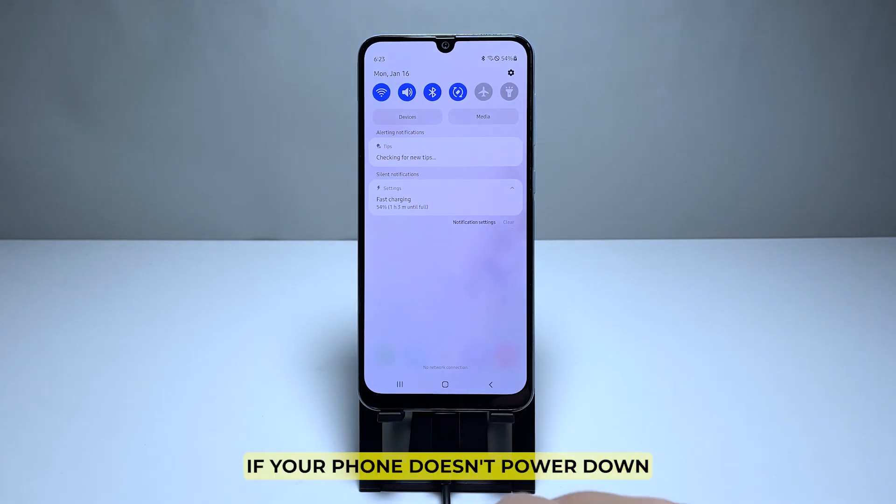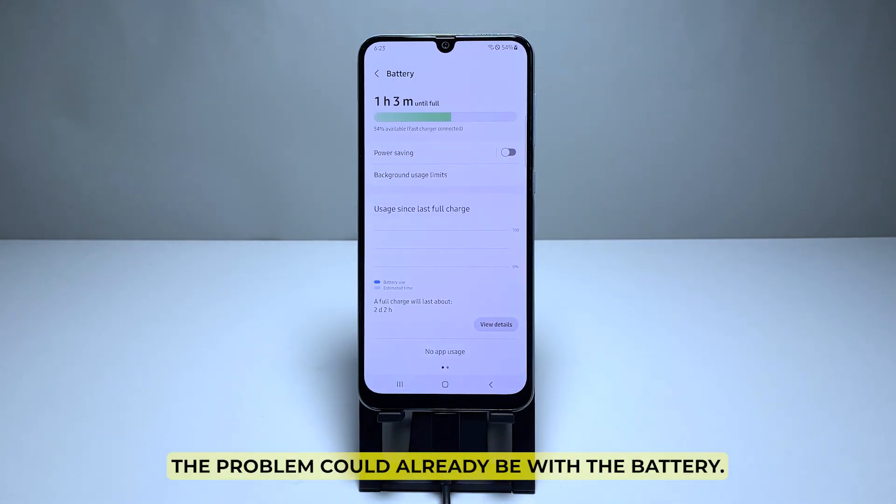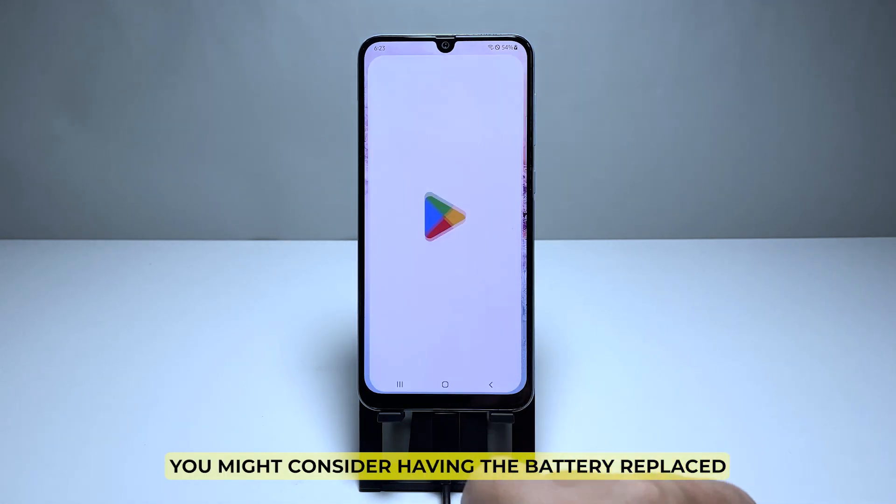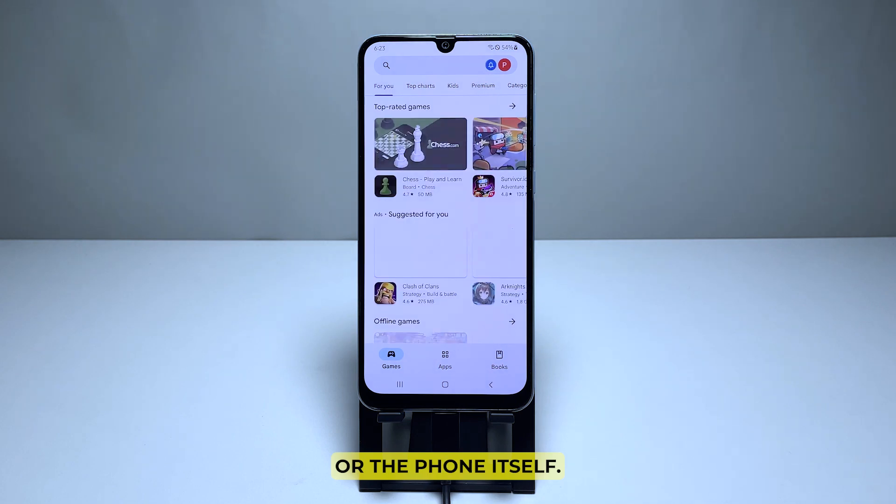If your phone doesn't power down when connected to the charger, the problem could already be with the battery. Considering the age of the phone, you might consider having the battery replaced, or the phone itself.